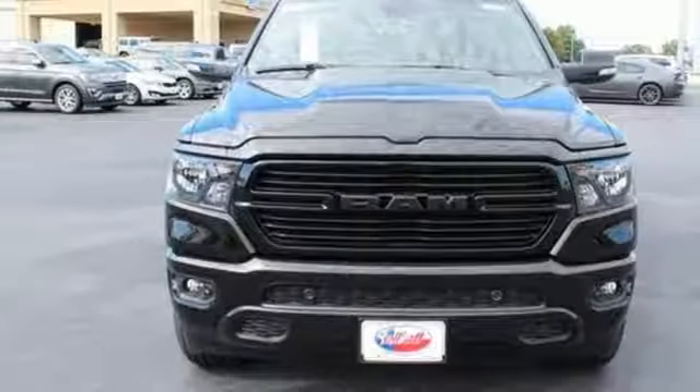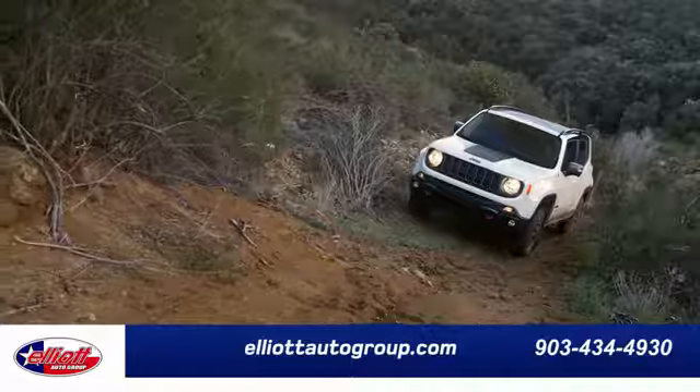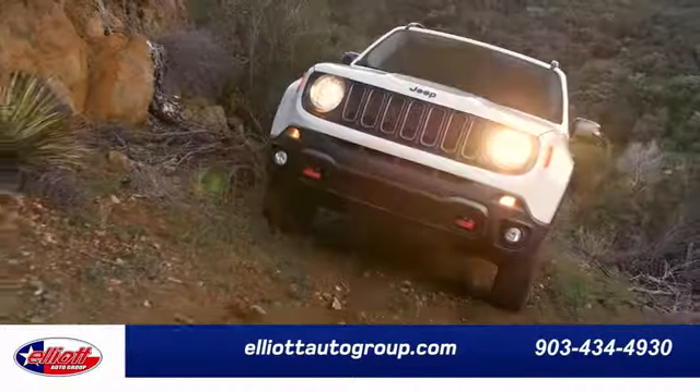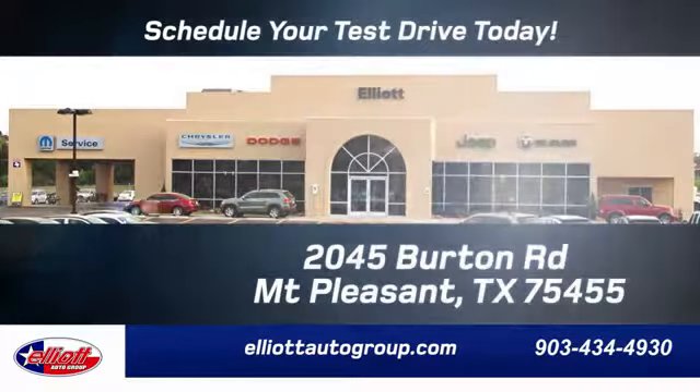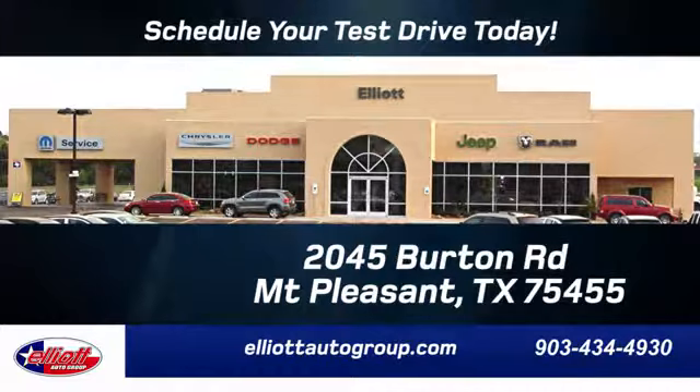When you need to grab life by the horns, you need a Ram. Take it for a test drive today. Elliott Auto Group — we don't do things the old way, we do them the right way. Schedule your test drive today. We're located just off I-30 on Burton Road in Mount Pleasant.